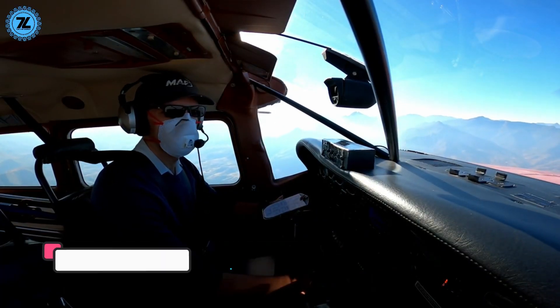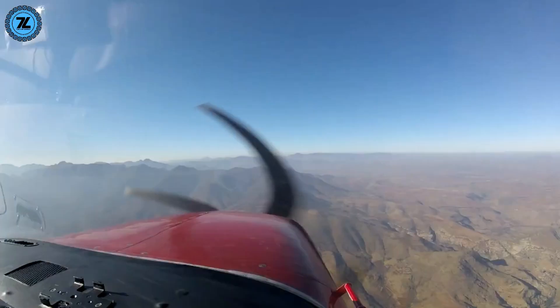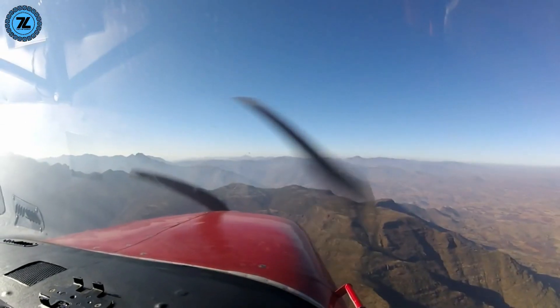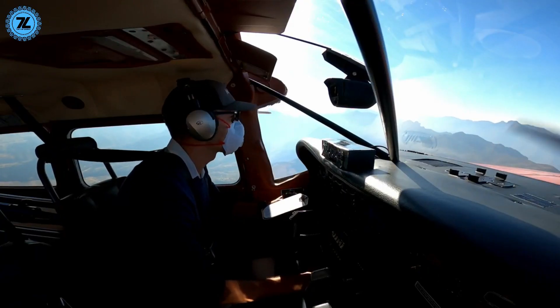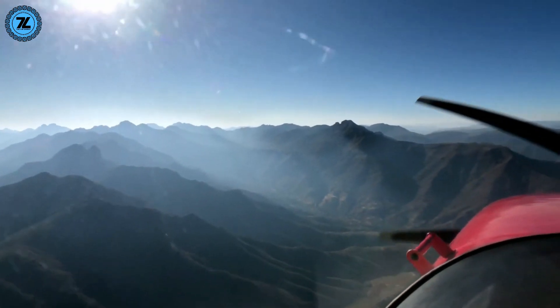Number 9: Matekane Airstrip. Lesotho is a small mountain country that's entirely within South Africa. If you don't want to attempt one of the bumpy steep mountain roads that lead up to it, your only choice is to go there by plane.